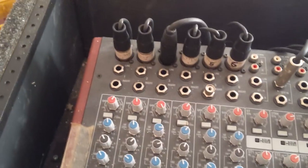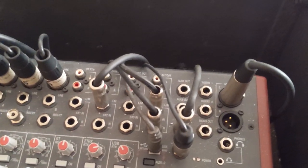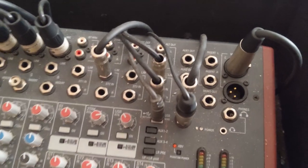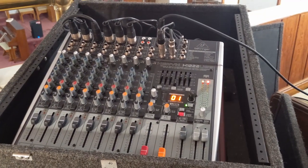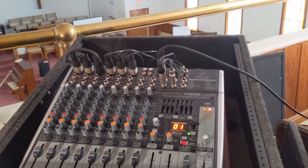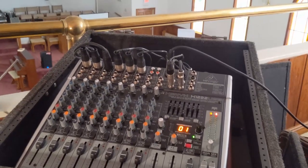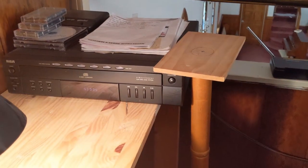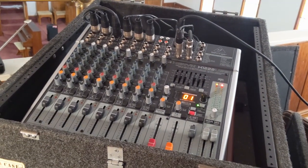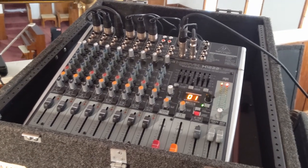I almost forgot — I took a bunch of pictures so I can remember what everything was set at. That way, if we had to roll back, I knew exactly where everything was. So I got everything set up temporarily based on how it originally was. There may be two or three cables that I don't have set up, and I think a lot of that is tied to this old CD changer over here.